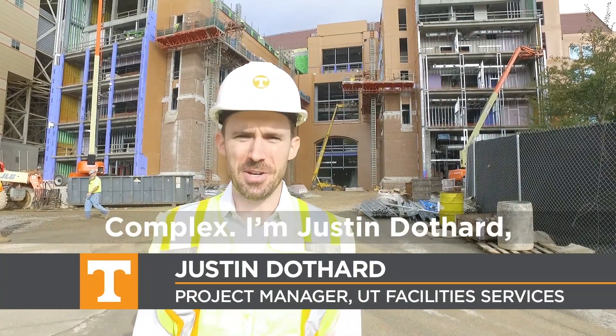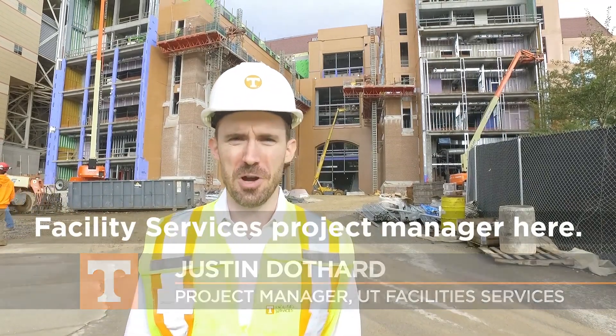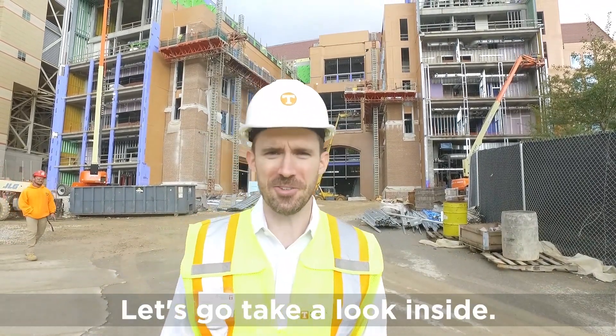Hi, welcome to the Zena Engineering Complex. I'm Justin Dothard, Facility Services Project Manager here. Let's go take a look inside.